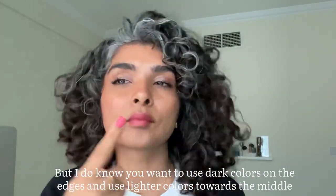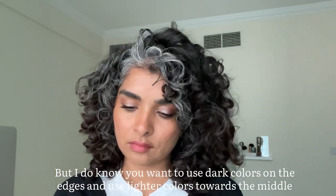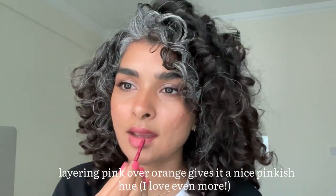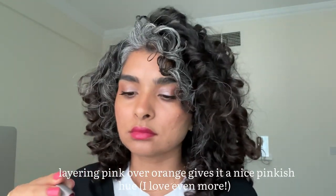I still haven't fully figured out eye technique, but one thing I know is you do dark colors on the edges and light colors towards the middle. I don't really like orange lips — I love pink. I found that if you layer pink on top of orange, it gives you a beautiful nude pinkish hue.